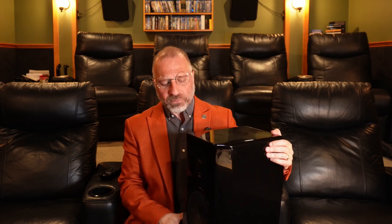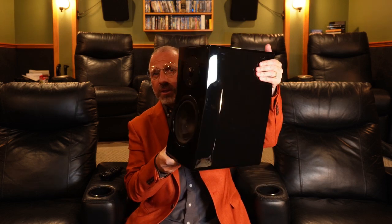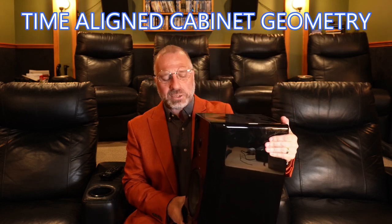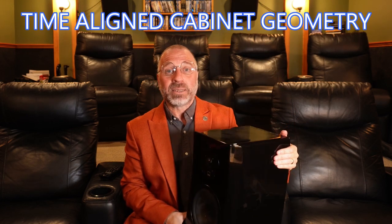Everyone likes a nice-looking speaker, but as a first-rate audio company, SVS also knows that aesthetics without function serves no purpose. So the slanted front face isn't just for looks. SVS calls this time-aligned cabinet geometry, and it's nothing new, having been around for about 40 years. But the cost of designing a cabinet that isn't a simple box is more expensive.